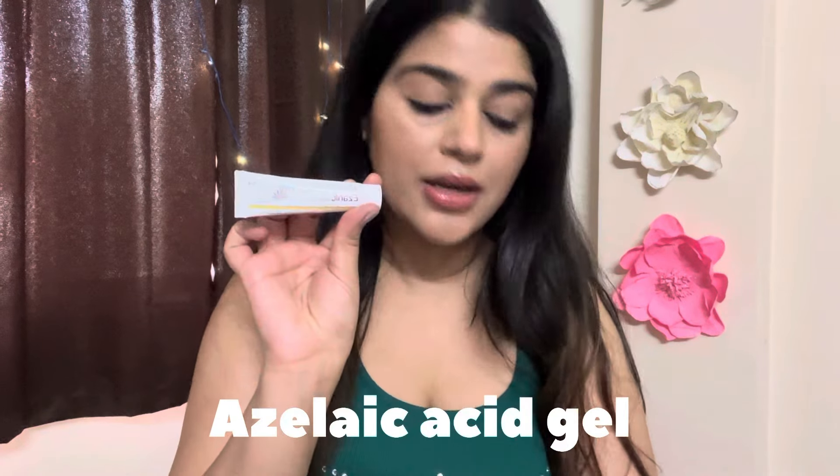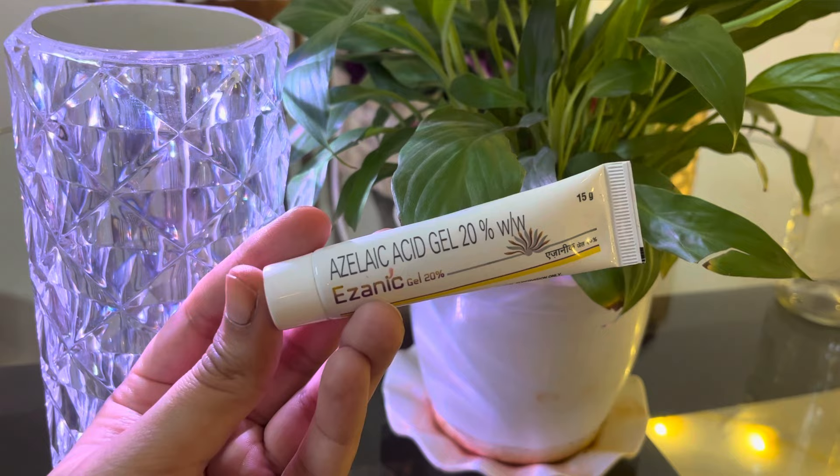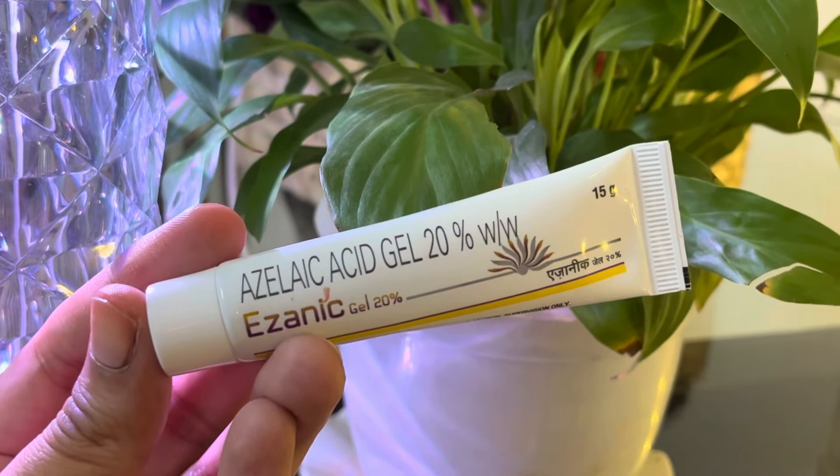The first product is Isanic Gel — azelaic acid gel 20%. I've talked a lot about this and I've recommended this product. I've done this tube recently, my old tube is finished. One thing I want to tell you: this azelaic acid will not irritate your skin at all. Many years ago my doctor prescribed me this, so I've been using azelaic acid on and off and I really like this product.